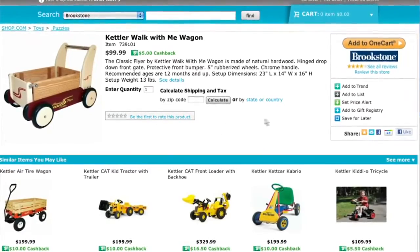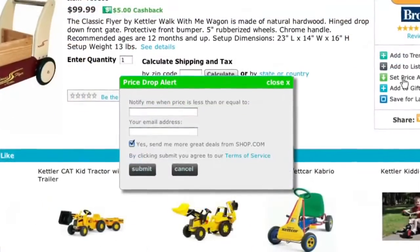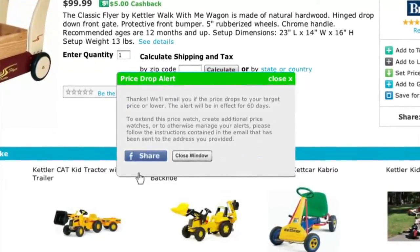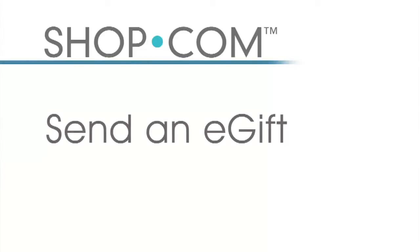If the price on a camera or a special toy isn't at the price point you're looking for, that's where the price alert comes in. Once you click the price alert button, you choose what price you want to buy that item at. If a toy is $99 but you can only afford $69, you type in $69 and shop.com will automatically notify you by email when that item reaches your target price.